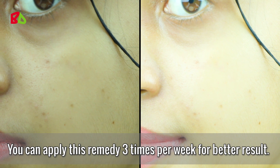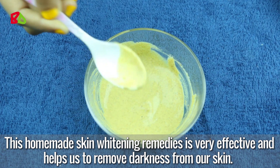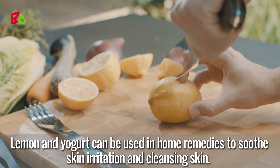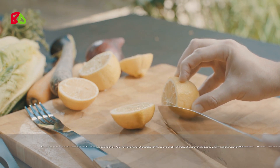After washing your face you will see the difference. You can apply this remedy three times per week for better results. This homemade skin whitening remedy is very effective and helps to remove darkness from the skin.